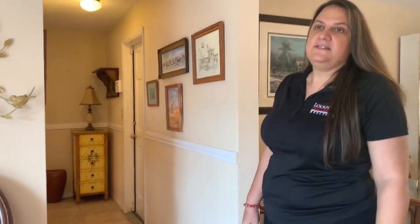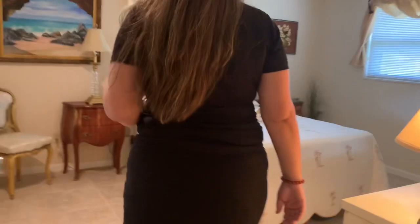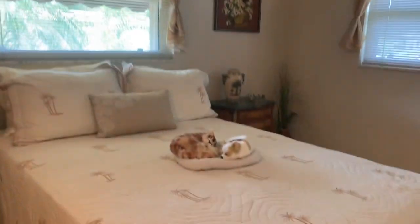On this side is the second bedroom and the second bath, and you're more than welcome to follow me and see what they look like as well. This is the guest bathroom with a tub and this is the guest bedroom, which also has a view of the water.